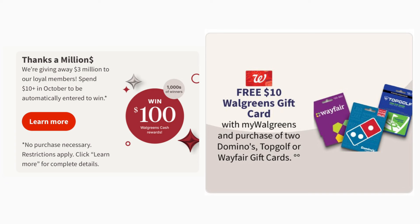I want to talk about two things in the ad. First, the 'Thanks a Million' promotion — Walgreens is giving away $3 million to loyal members. Spend $10 or more in October and you're automatically entered to win. Thousands of winners can win $100 in Walgreens Cash rewards. Let me know in the comments if you still have a lot of Walgreens Cash in your account and if you're excited about a chance to win some.